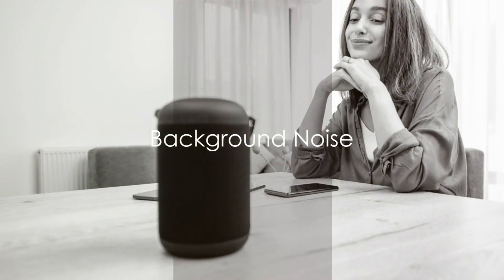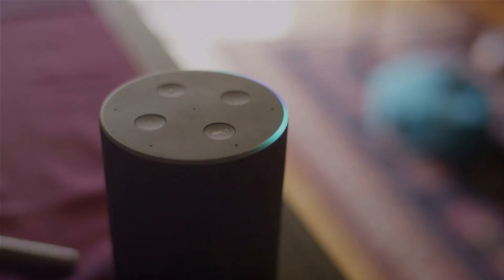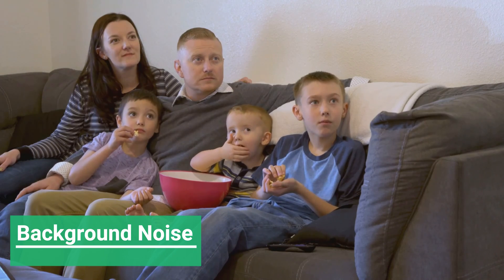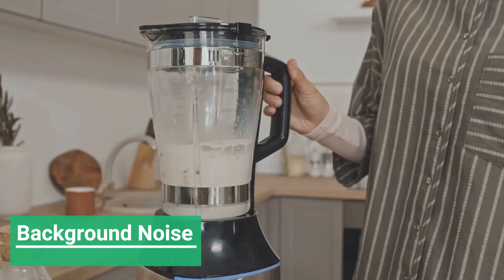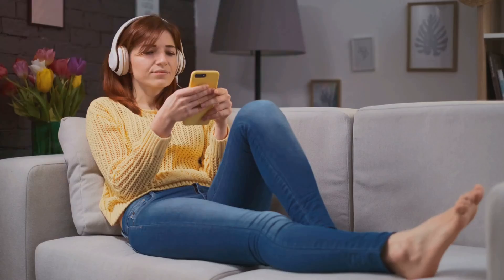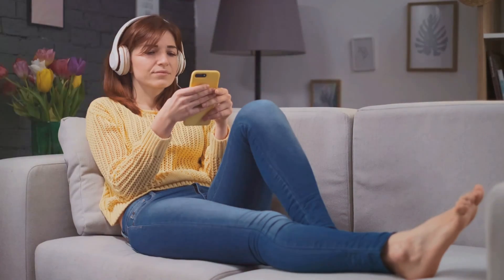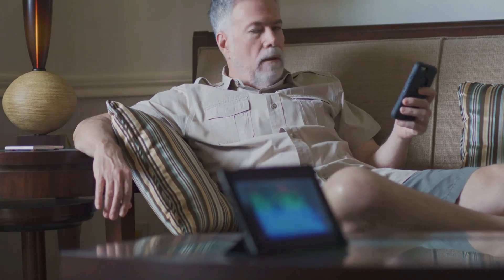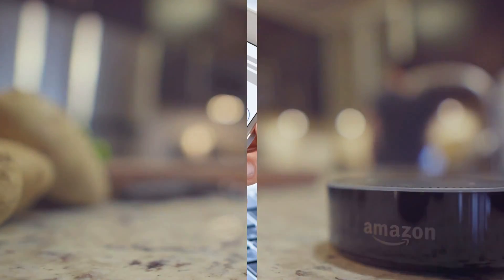Next up is the issue of background noise. Alexa's ears aren't superhuman — she can struggle distinguishing your voice from the chatter of a TV show, the rhythm of your favorite song, or even the hum of that new blender. When you're speaking to Alexa, try to keep the noise level down. If that's not possible, consider moving your Alexa device to a quieter spot in your home. The quieter the environment, the better Alexa hears you.